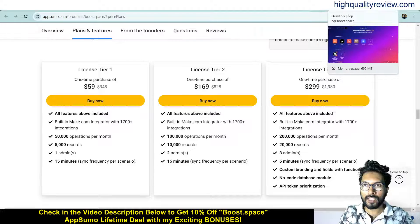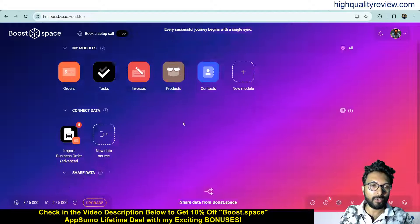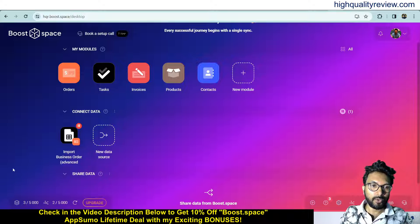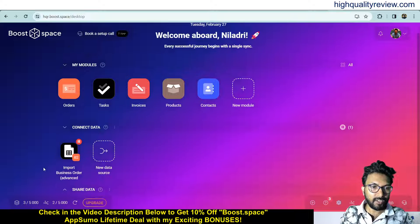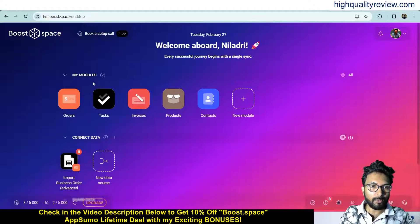Now come back to the dashboard. Inside the dashboard you will get your modules — orders, tasks, invoices, products, contacts — and you can also create a new module. You can see your connected data and your shared data. Inside the connect data I have connected with one module, and inside the shared data you can also connect with your module.